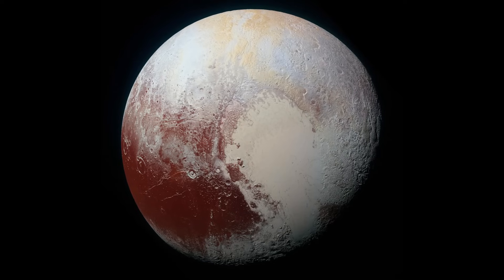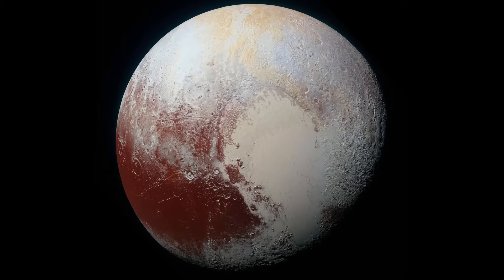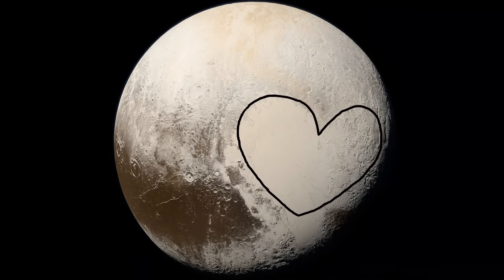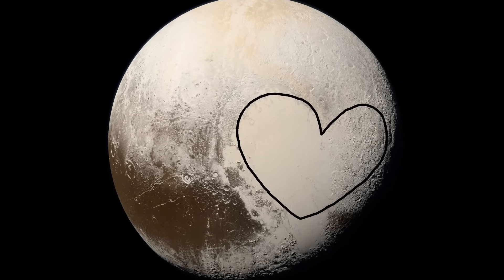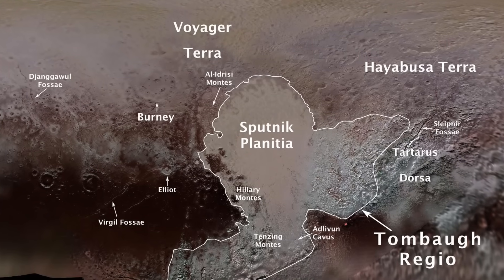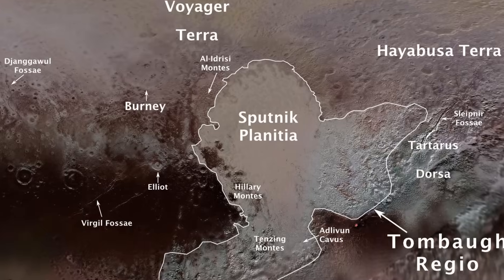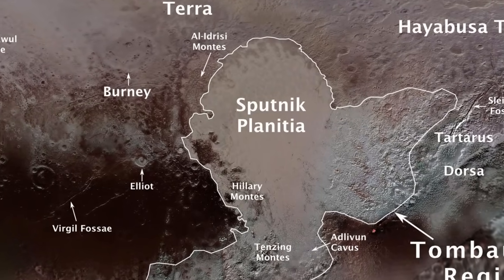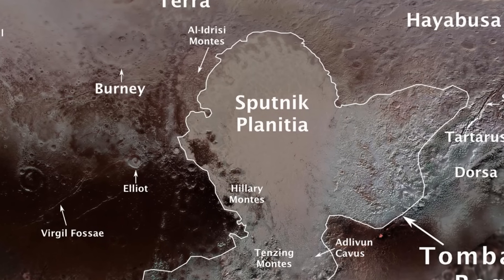At its heart, quite literally, was a vast bright feature that captured the world's imagination — a gigantic heart-shaped region spanning nearly 1,000 miles across the dwarf planet's equator. This area was soon named Tombaugh Regio, in honor of Clyde Tombaugh, Pluto's discoverer. The left lobe of the heart, called Sputnik Planitia, is a massive plain of nitrogen ice, stretching more than 600 miles across.